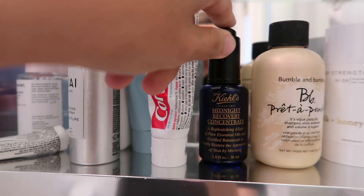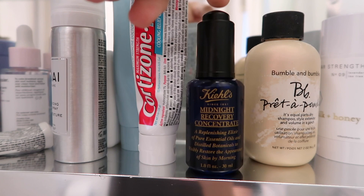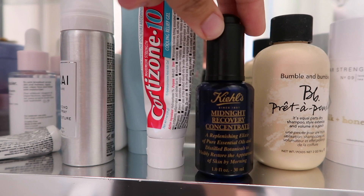I've also been using the Kiehl's Midnight Recovery Concentrate. I've used this stuff literally since it launched, like eight years ago I think, and I love it and I have used quite a bit of this bottle.